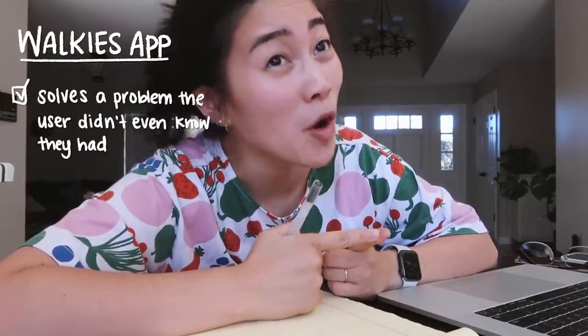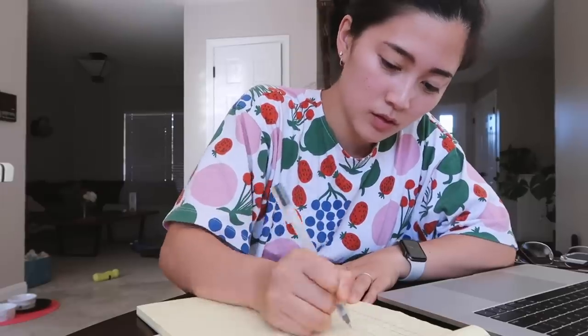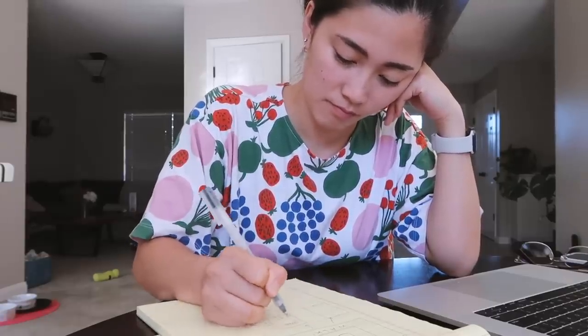After consulting with my co-owner and co-product manager Scott, I think an app that would allow Kona to tell us when he wants to go on a walk could be pretty compelling. From the user's perspective — aka Kona — it's definitely delightful and helps him communicate in a way he's never been able to before. It gives the user what they didn't know they needed, and creates customer delight. Like any good app developer, I decided to start sketching out ideas and writing the requirements for this app.